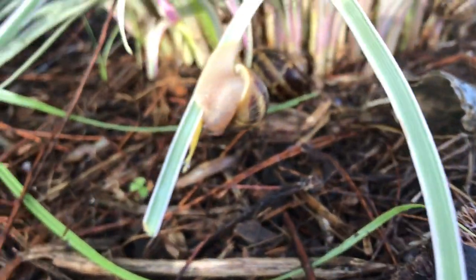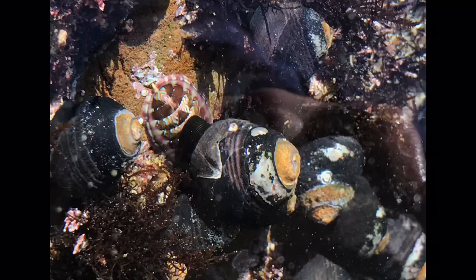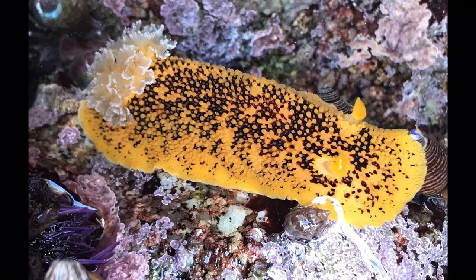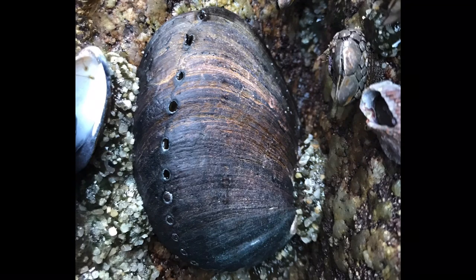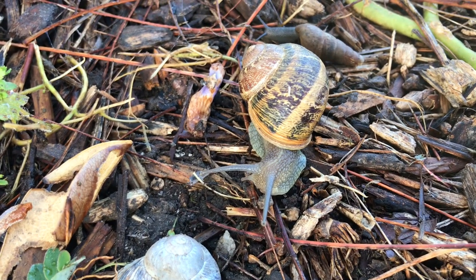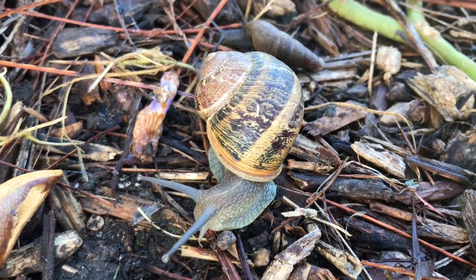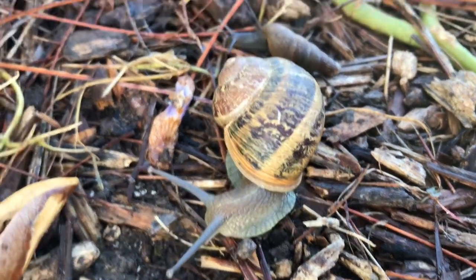Gastropods feed on very small things, and their feeding habits are extremely varied. Some graze, browse, some feed on plankton, some are scavengers or detritivores, and some are active carnivores. They are an important species because they eat fungi, rotting leaves, and even soil, which supplies the snail with calcium and other vital nutrients.